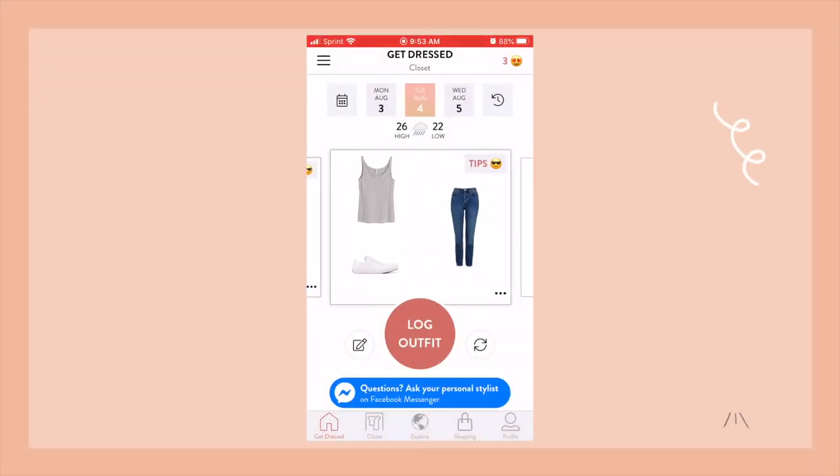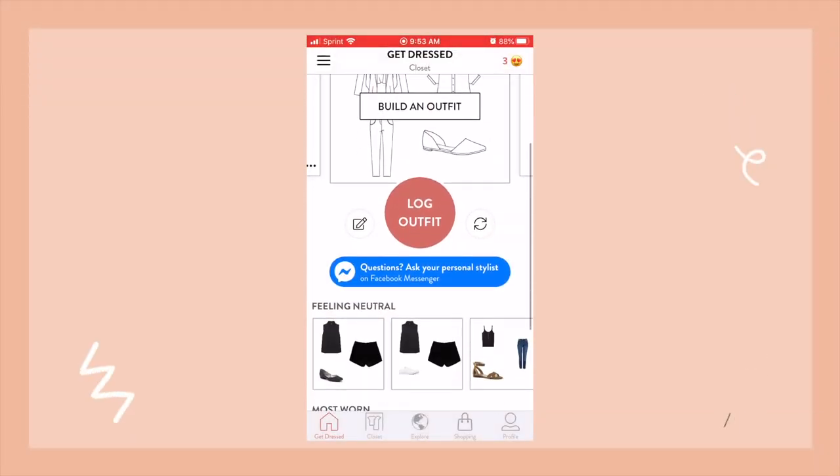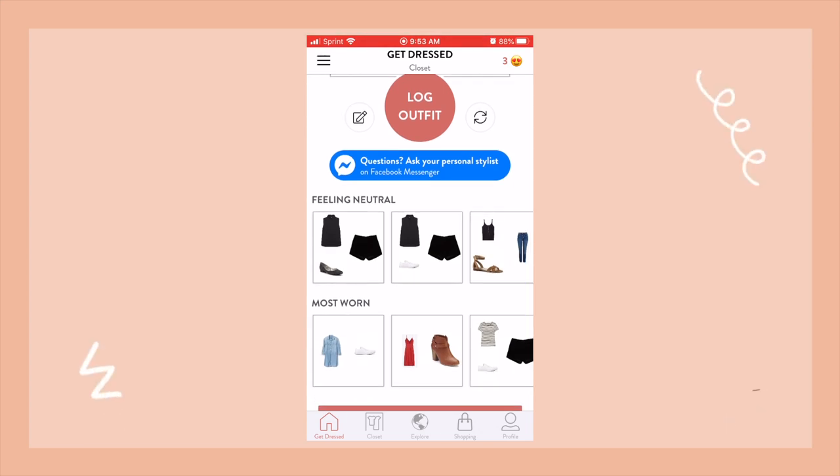Frankly, I was bored. I built the most colorful capsule wardrobe I've ever put together for the summer, and the app kept suggesting things that were very neutral — gray, white, and black, mostly jeans, t-shirts, and tanks. When you get to the opening page, it gives you three suggested outfits plus a few extras categorized under 'feeling neutral' and 'most worn.' I think it would be better if it was completely the opposite. By day four, I gave up and just started telling it what I was choosing to wear and logging it, as opposed to letting it decide for me.